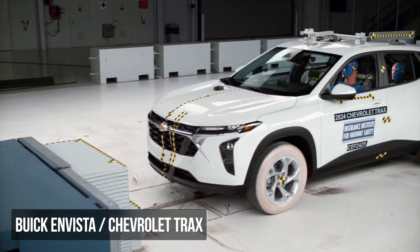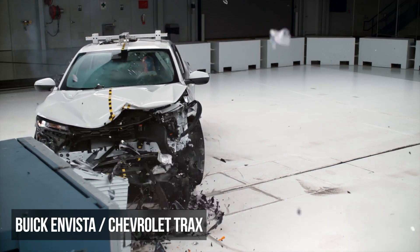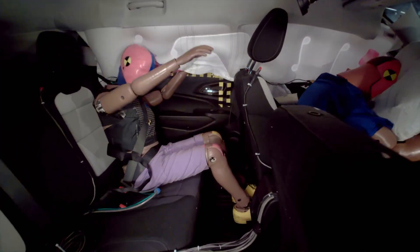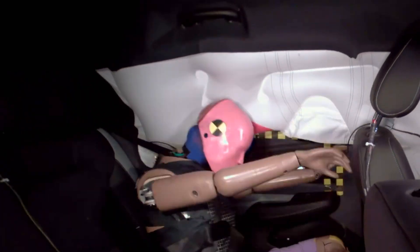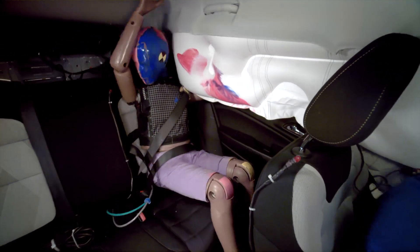Although the Buick Envista and Chevy Trax share a platform, they were crash tested separately and unsurprisingly had similar results in the moderate overlap evaluation. Unlike many rival vehicles, both models exhibited controlled dummy movement. However, they struggled with extremely high injury readings to the rear dummy's head or neck, and this dummy's chest also recorded a moderate risk of injuries.